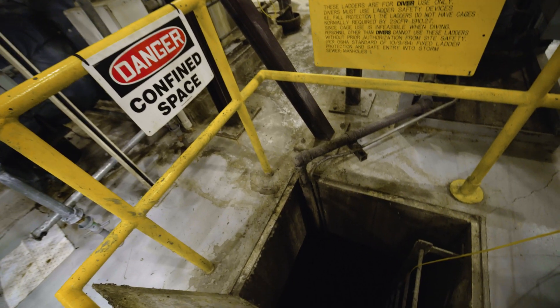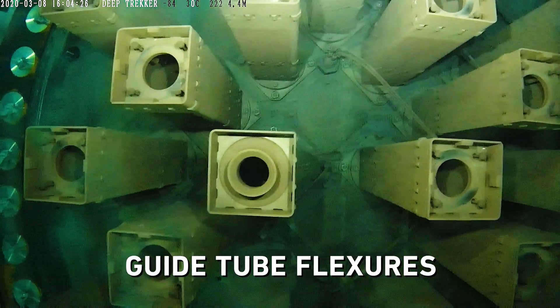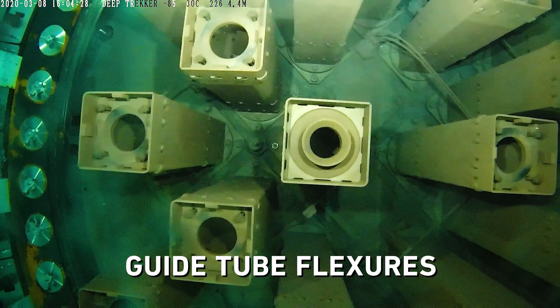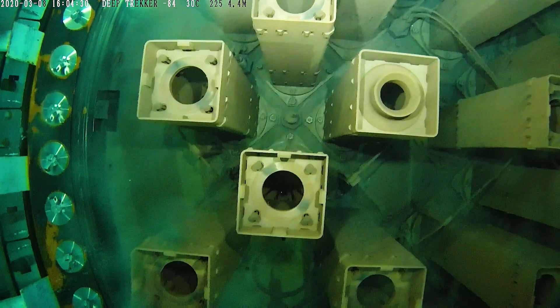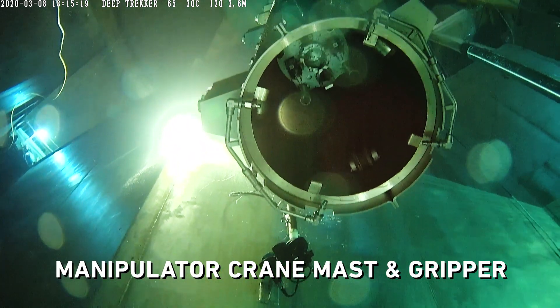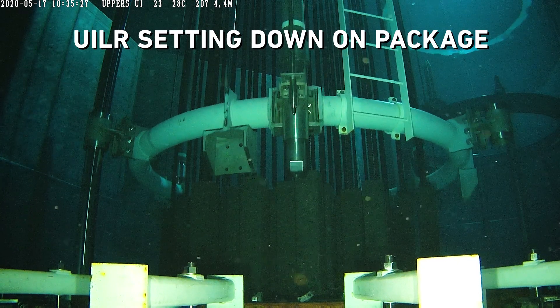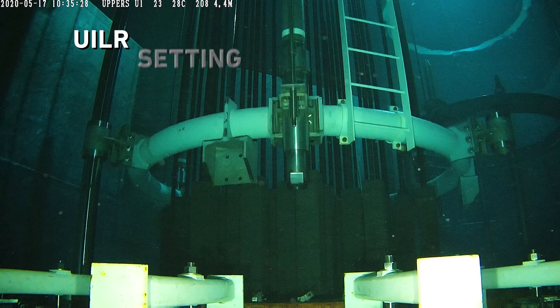Accidents can happen underwater despite our best attempts to prevent them. Using a Deep Trekker ROV instead of divers completely removes the risk of sending humans underwater, including radiation exposure on the hot side. Direct power from the surface enables safe use in reactor vessels, transfer canals, and spent fuel pools, and is a superior solution to a mast or diver mounted camera.